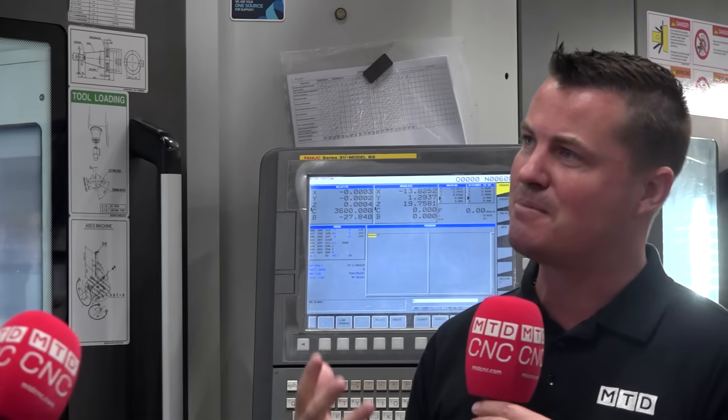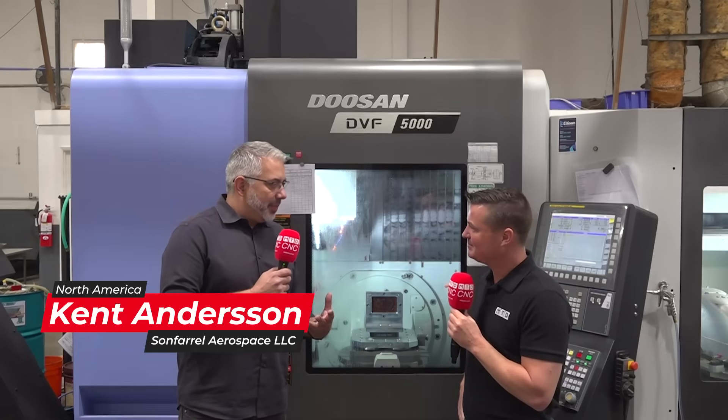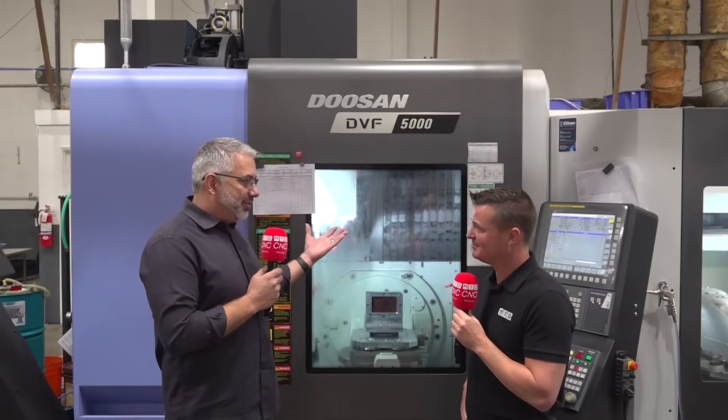We're going to talk about the reason behind going into making your own molds. So Kent, thank you so much for being a part of MTD CNC. Why we brought that capability in-house is about control, about lead time, and about quality. And we know, based on what we bought from Doosan and Ellison, that we make quality molds.